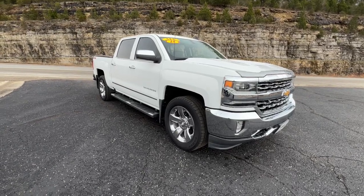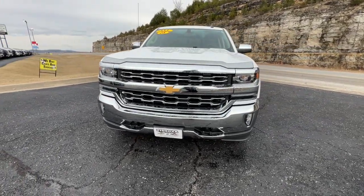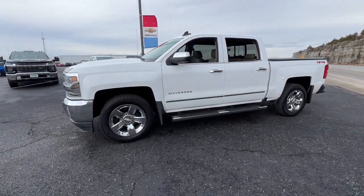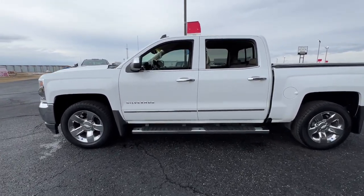Hop into the 2018 Chevrolet Silverado 1500. With less than 70,000 miles on the odometer, this vehicle provides excellent value. The smooth-riding Silverado 1500 delivers rugged strength, a quiet and spacious cabin, agile handling, and technology that keeps you connected.